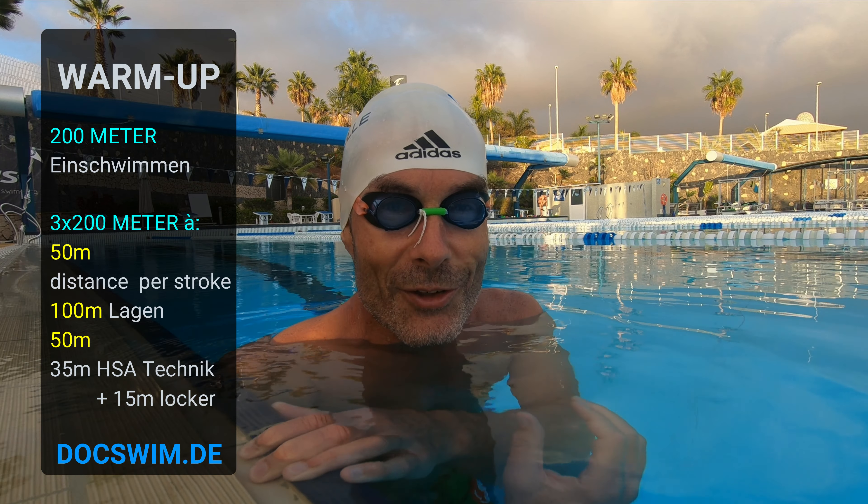Dann kann es ja auch losgehen: 200 Meter einschwimmen. Danach gehen wir in eine Serie von dreimal 200 Metern, aufgeteilt in einmal 50, einmal 100, einmal 50. Den 50er schwimmen wir Kraul als Distance per Stroke – wir versuchen, den Zug so lang wie möglich zu ziehen und viel Kraft unter Wasser einzusetzen, damit eine hohe Wegstrecke pro Zug entsteht. Danach 100 Meter Lagen – auch hier richtig schön in die Länge hineingehen in jeder Lage. Und nochmal 50 Meter: 35 Meter in Hauptschwimmart mit sehr guter, konzentrierter Technik plus 15 Meter locker. Damit sind wir fast durch mit dem Einschwimmen, denn es gibt ja nur eine wirkliche Hauptserie. Aber eine kurze Aktivierung schalten wir gleich noch rein.